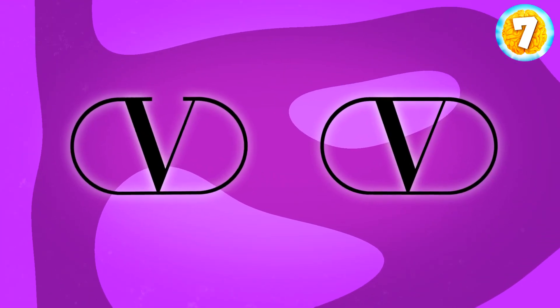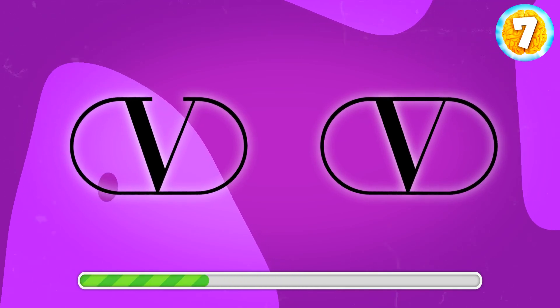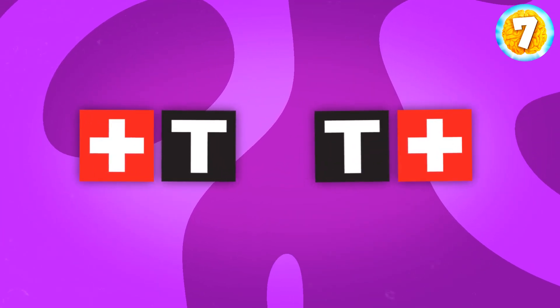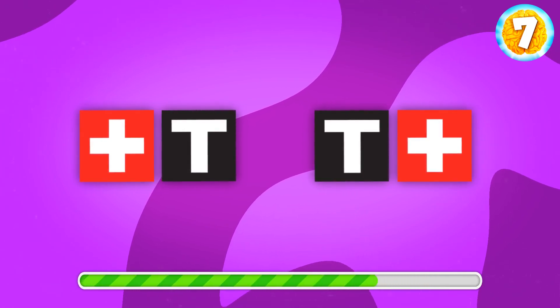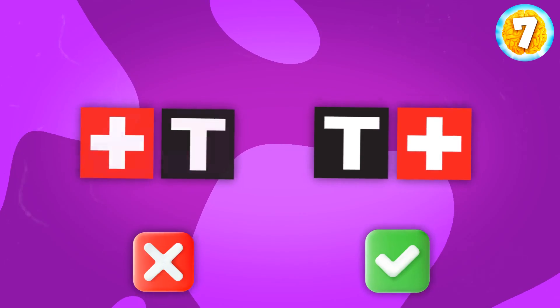Valentino, a luxury brand. Can you spot the correct logo? Right here — this one. Great job. Let's move on. Tissot, a watch brand. Where is the original? It's the one on the right.